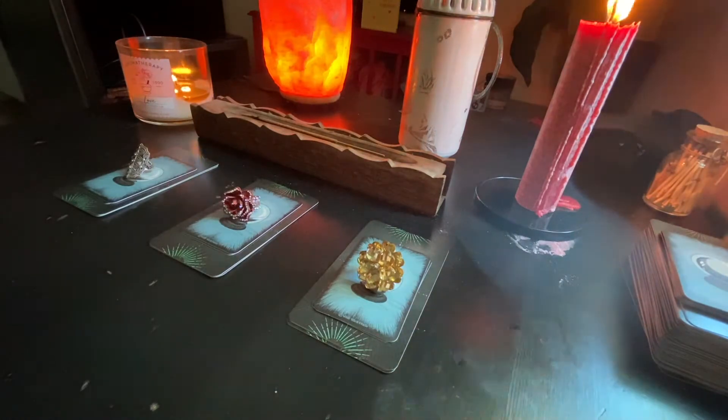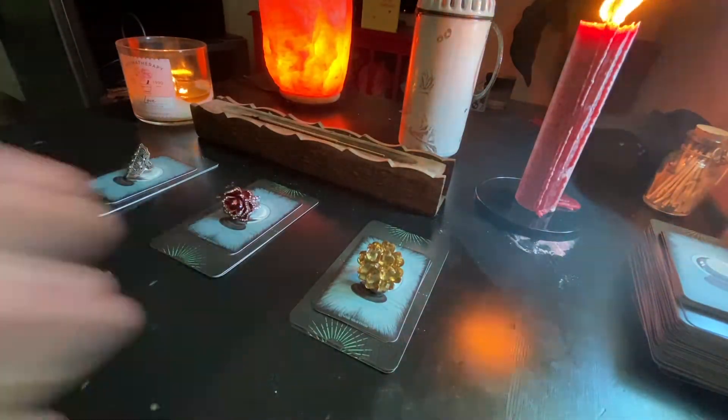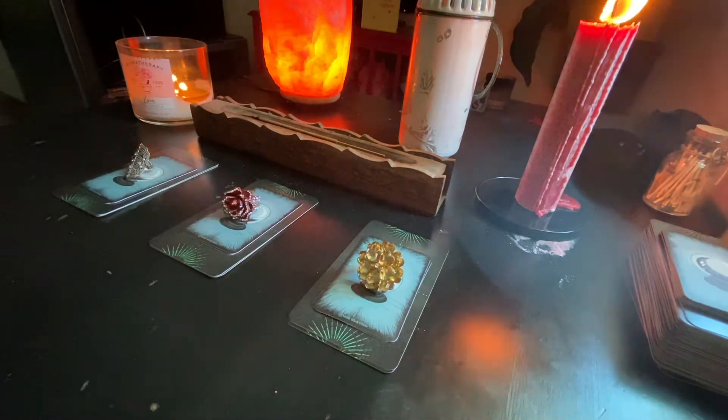Hello guys and welcome to this pick a card reading. Today we are going to ask the cards what you need to know about love, and we have three piles to choose from. The first pile is a sort of amber color ring flower ring, the second pile is a rose ring with some gems on it, and the third pile is a gold brassy ring with little diamonds on it.